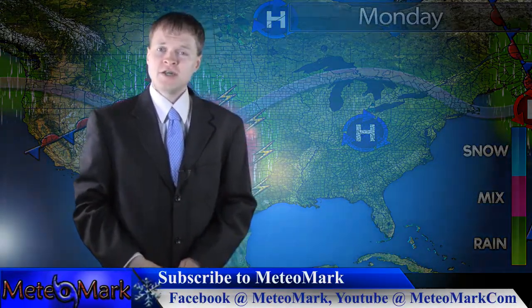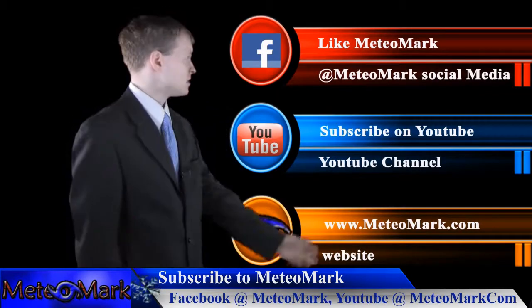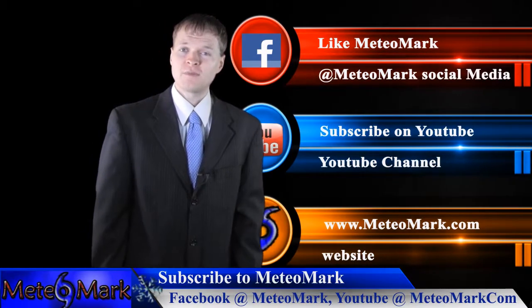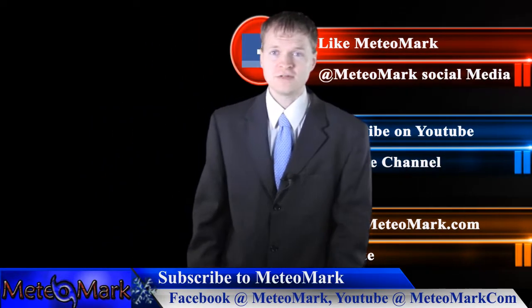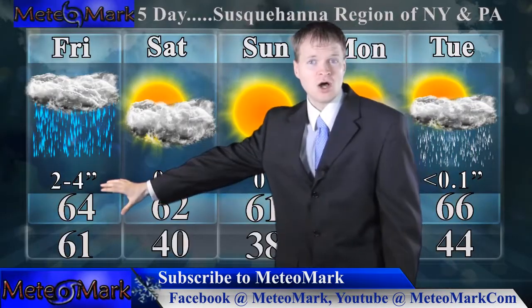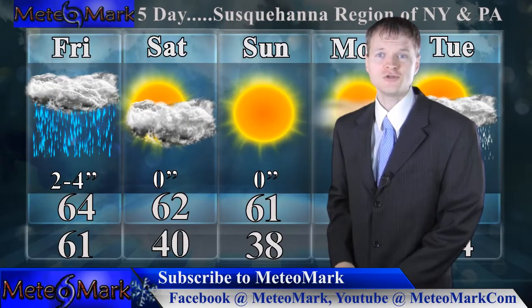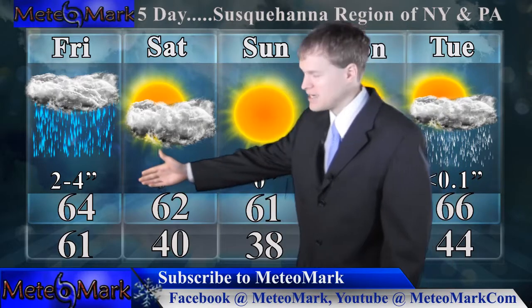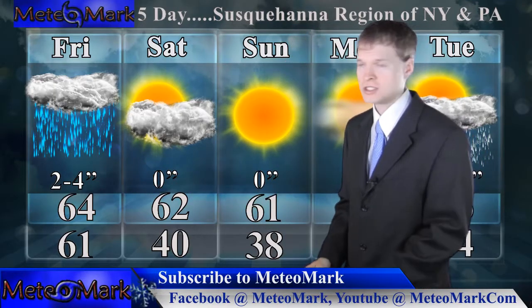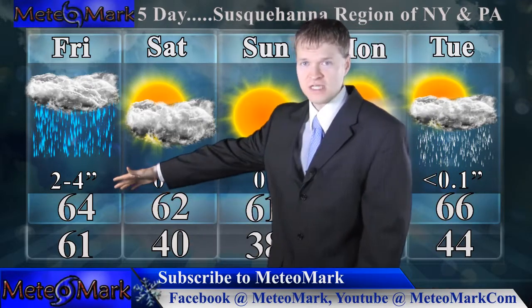That's going to pretty much do it here at MediaMark. I'm going to have a five-day outlook for my hometown viewers from Binghamton to Scranton. Don't forget to like me on Facebook at MediaMark and subscribe on YouTube at MediaMark.com. Here is that five-day outlook for my Susquehanna region of New York and northeast Pennsylvania viewers. Look at this Friday — an all-day soaking event. We're looking at two, three, maybe four inches of rain in the Binghamton to Scranton areas, with highest elevations seeing the most from the lift.